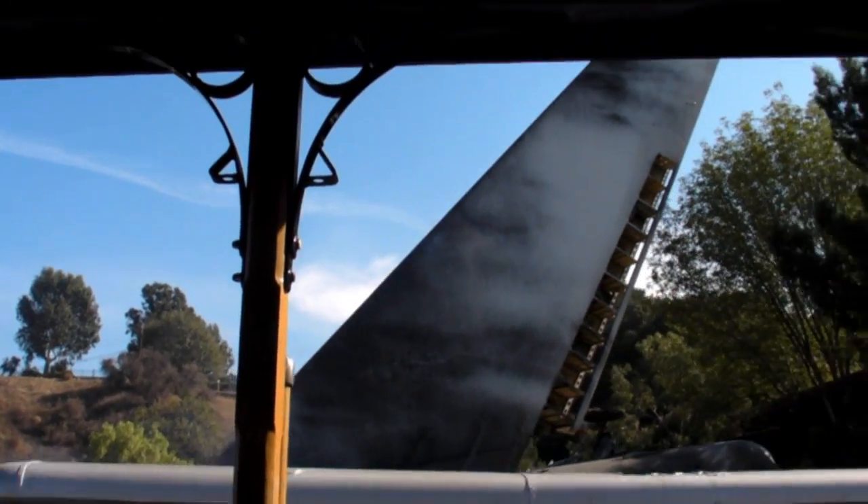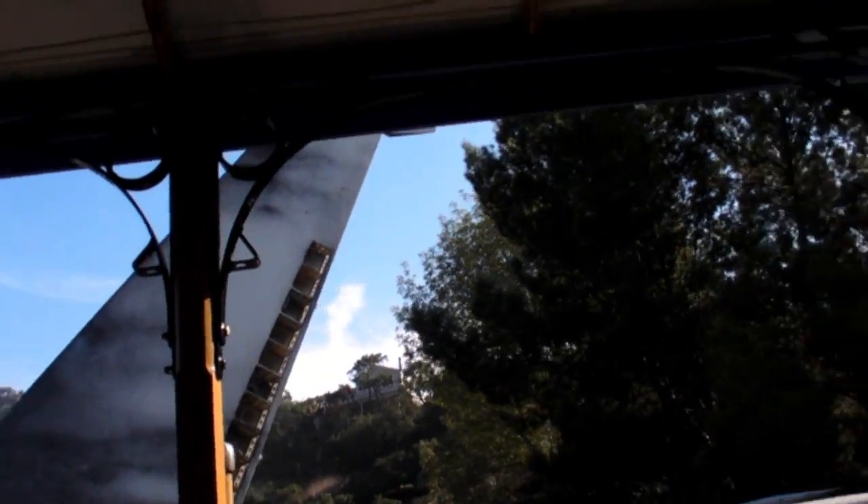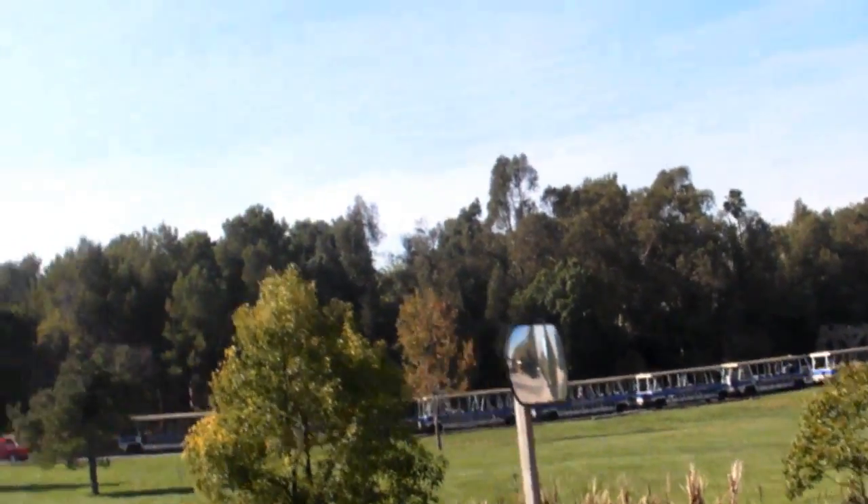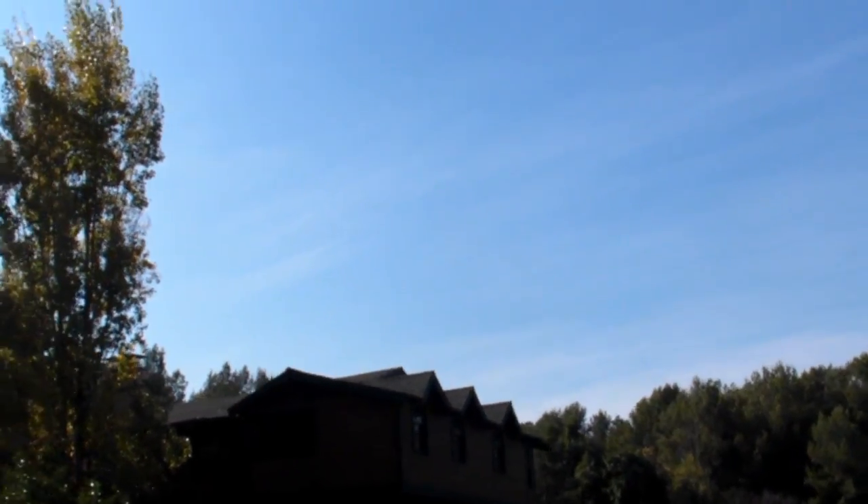Now these houses look like they're falling apart, but they were actually built this way — this is what they started out looking like. The metal shop is responsible for propping up a lot of pieces of this set, keeping it intact and looking the same way month after month after month.